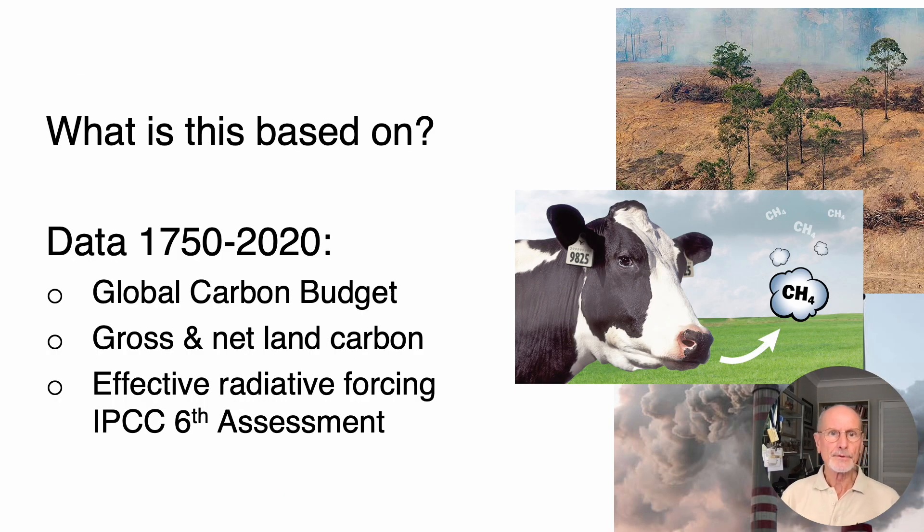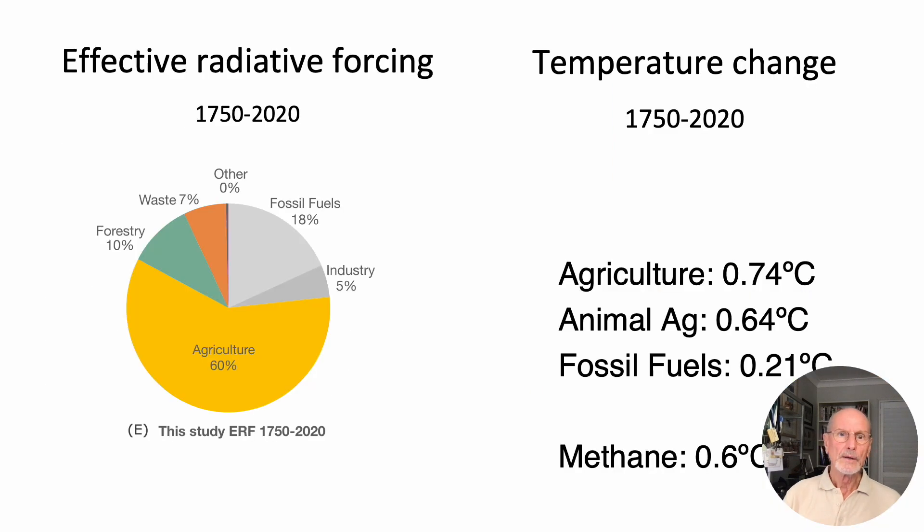These studies are based on data from the Global Carbon Budget, newly published gross and net land clearing carbon, and IPCC effective radiative forcing values from the sixth assessment — so it's the latest data. The result is that agriculture has caused three-quarters of a degree centigrade of warming, mostly from animal agriculture, responsible for 0.64°C. Fossil fuels have caused 0.21°C, and methane alone has caused 0.6°C of warming, because it has no cooling co-emissions.